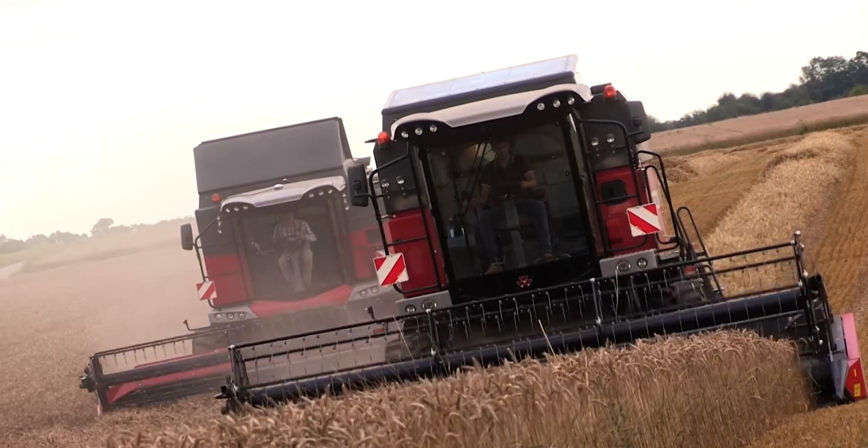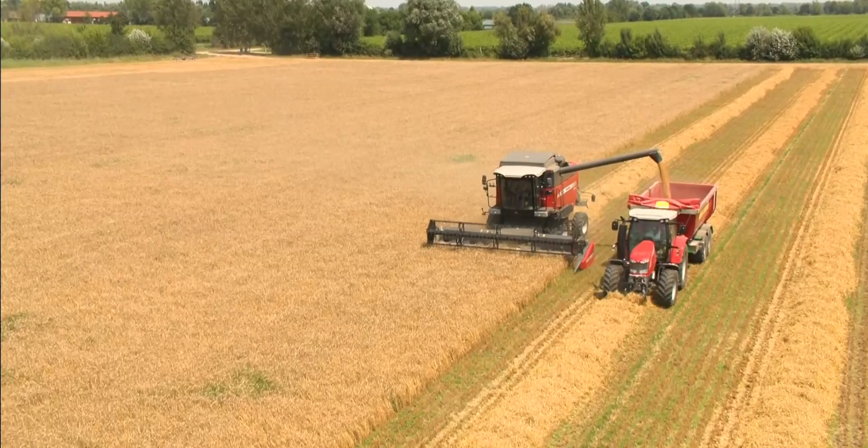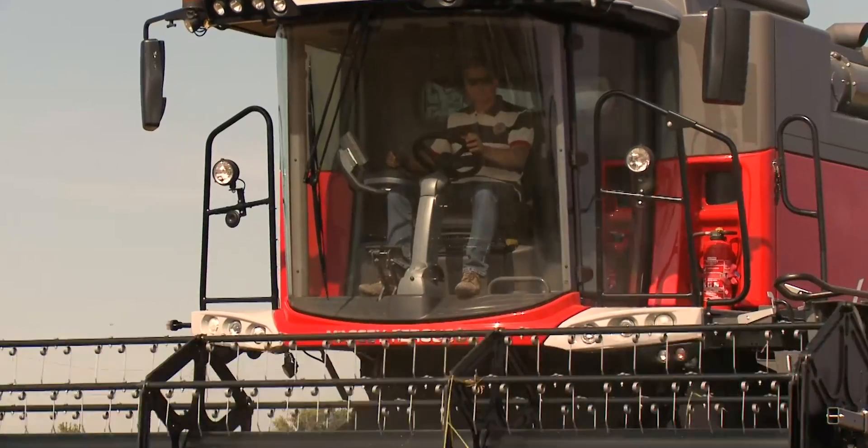Massey Ferguson's combine product offering also includes the Activa, the Activa S, and the Beta 5 and 6 straw walkers harvesters — a range that combines simplicity, efficiency, and great grain quality.